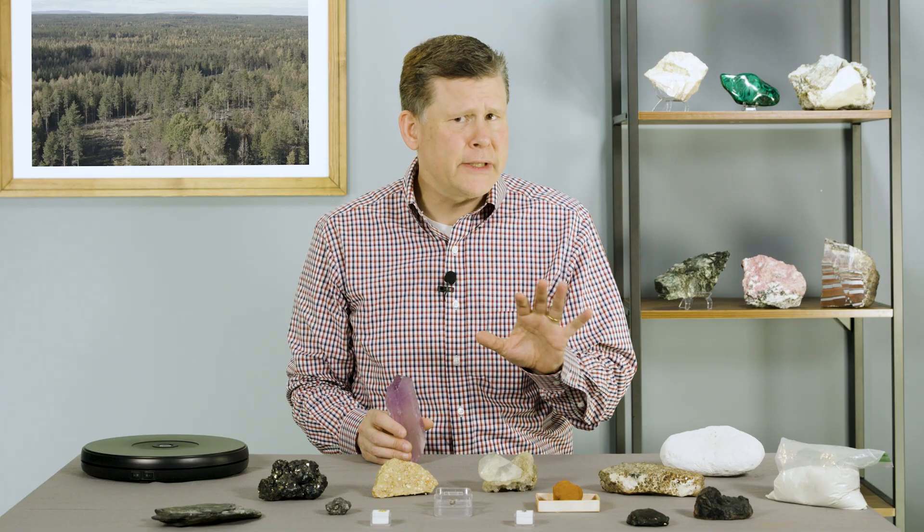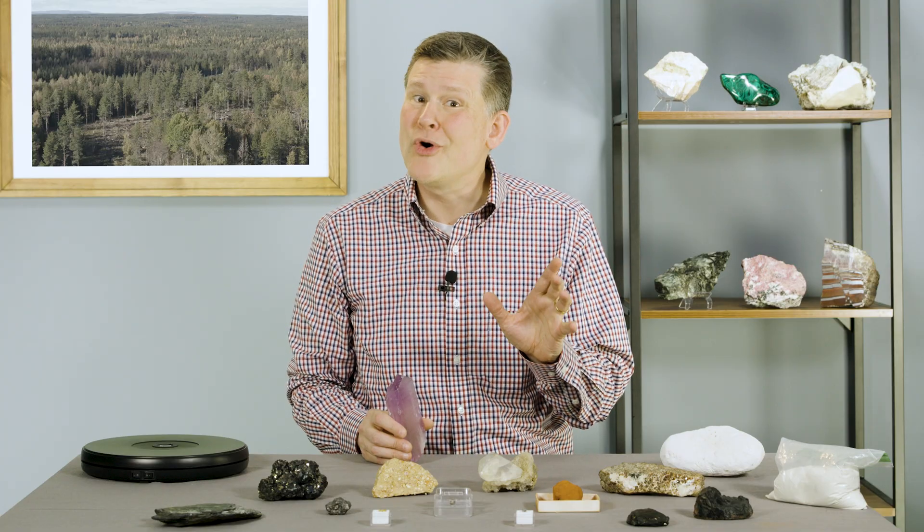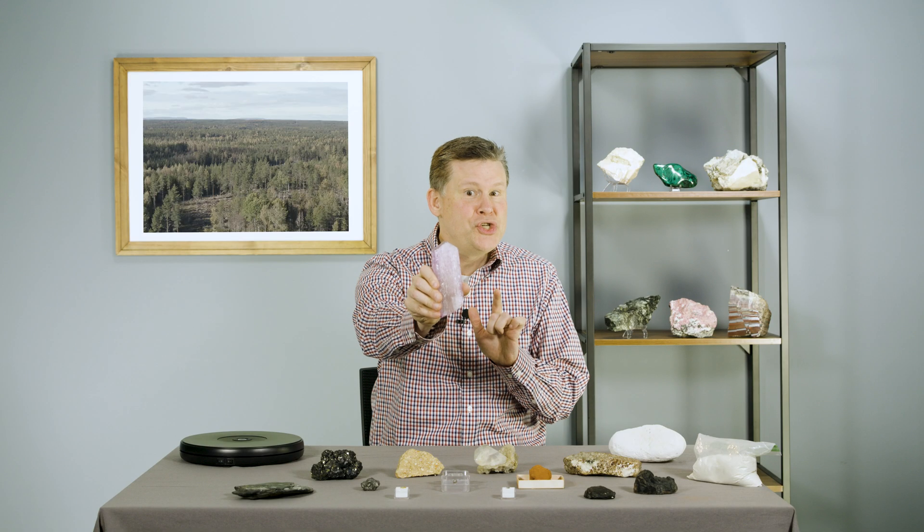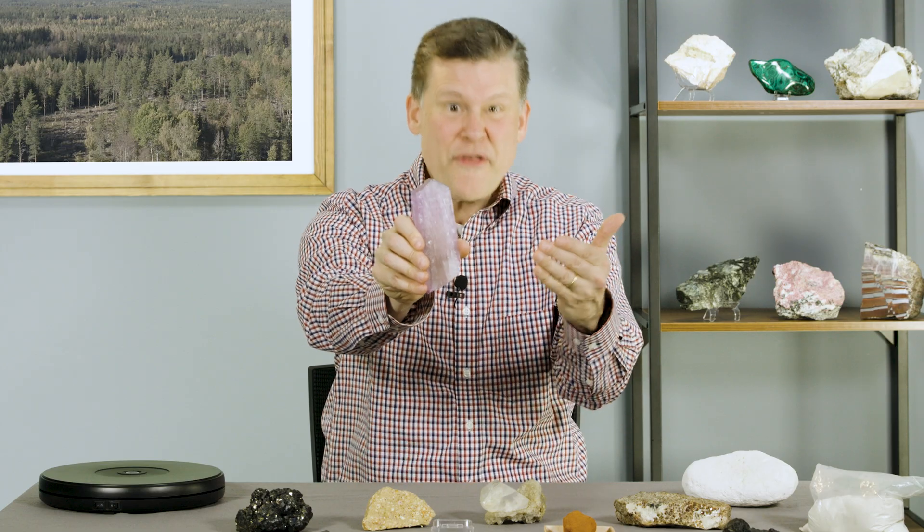Are you out of batteries? Feeling a little tired, like you could use a little more energy? Well, this dazzling mineral might have just what you're looking for — lithium.